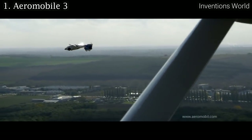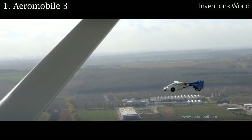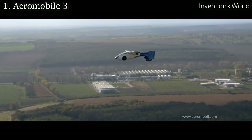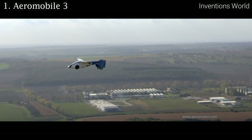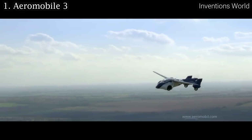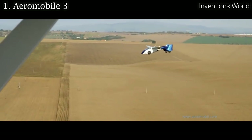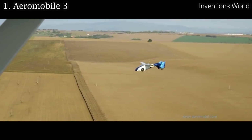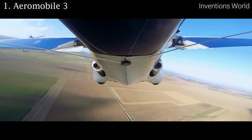The Aeromobile 3.0 prototype is very close to the final product. It is predominantly built from the same materials as the final product, such as advanced composite materials for the body shell, wings, and wheels. It also contains all the main features that will be incorporated into the final product, such as avionics equipment, autopilot, and an advanced parachute deployment system.